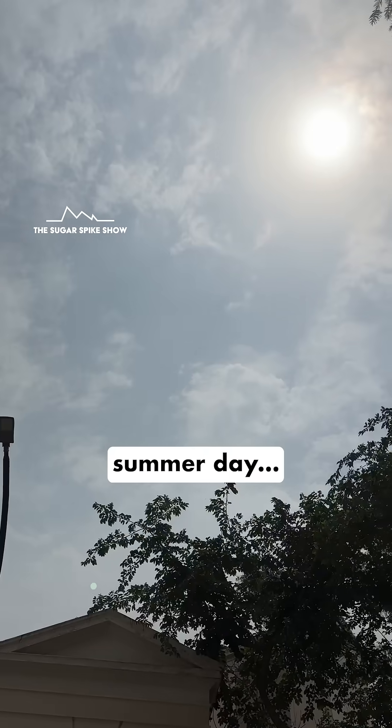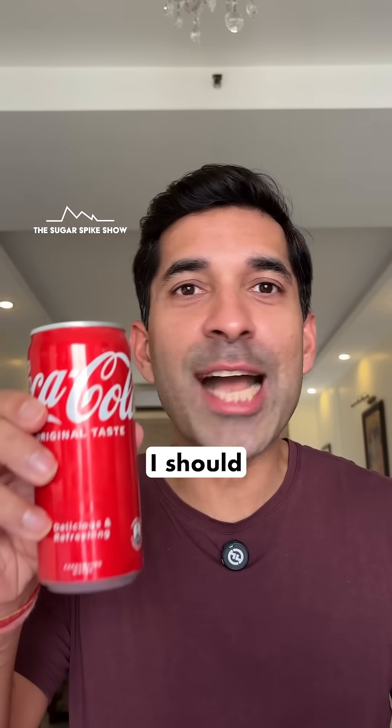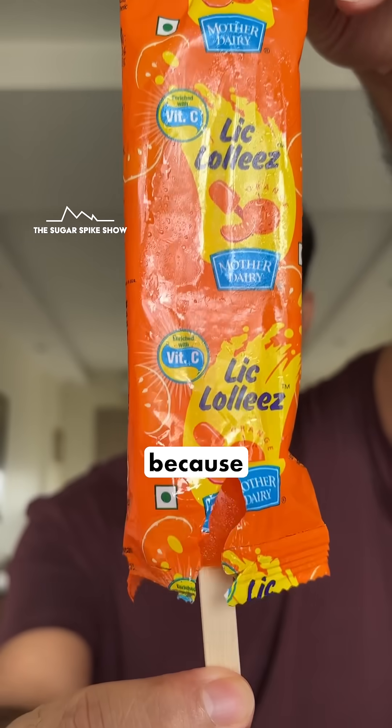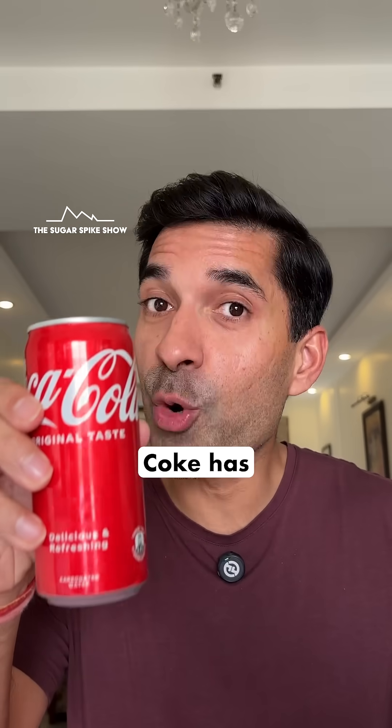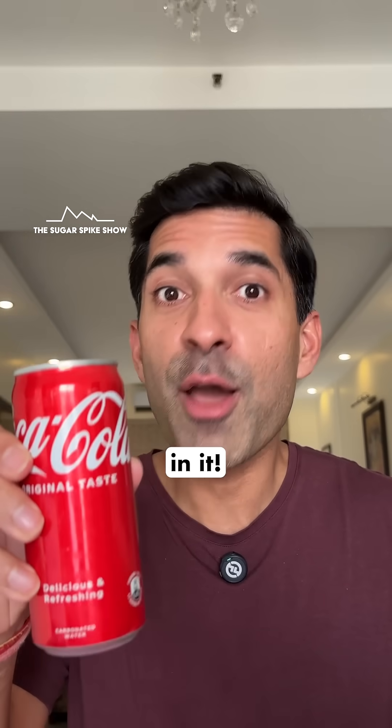Now I'm thinking that on a hot summer day, instead of having a Coke, I should actually go to an ice cream stand and have an ice lolly. Because this bar has about two teaspoons of sugar in it, whereas a 300 ml can of Coke has eight teaspoons of sugar — four times as much.